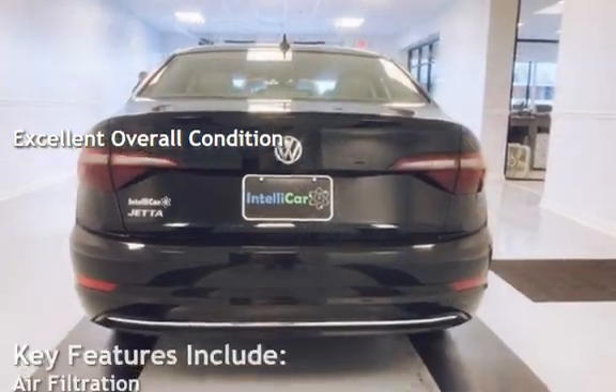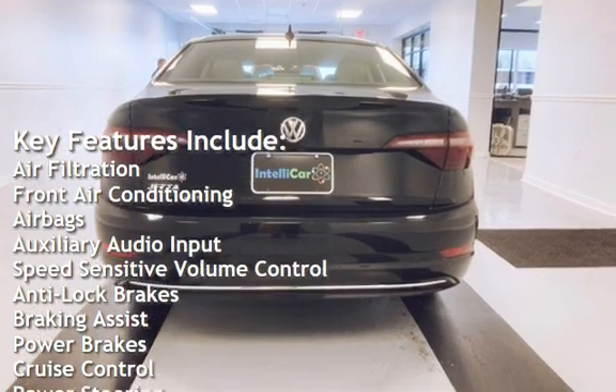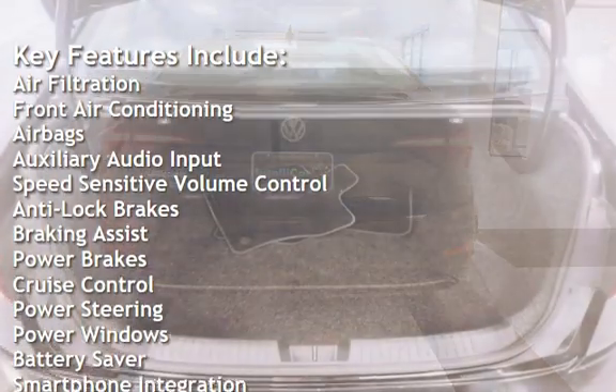Key features include air filtration, front air conditioning, airbags, auxiliary audio input, and speed-sensitive volume control.